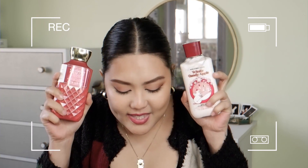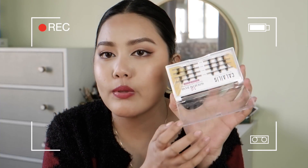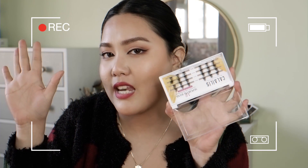Oh my god, I am obsessed! I feel like this will give me that false lash extension look.